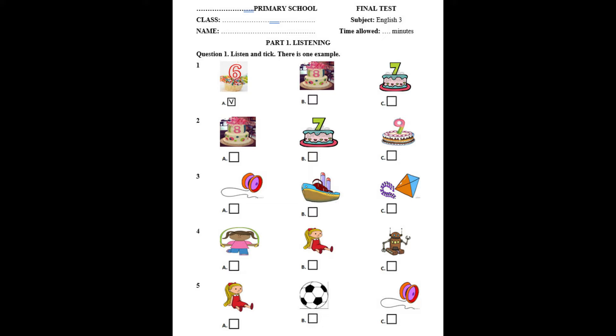Number 5. Is it a ball? No, it isn't. It's a yo-yo.